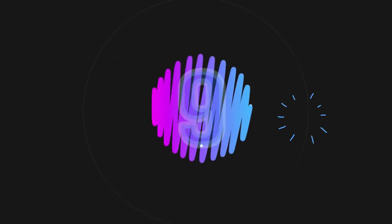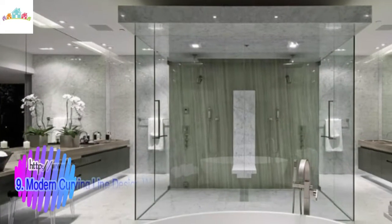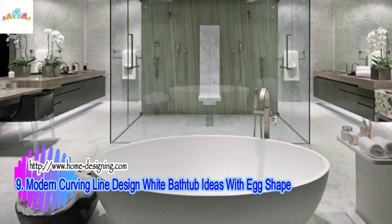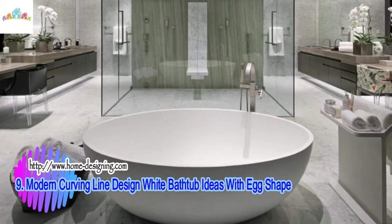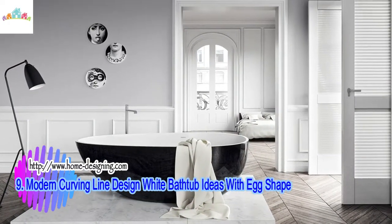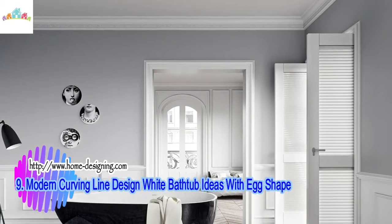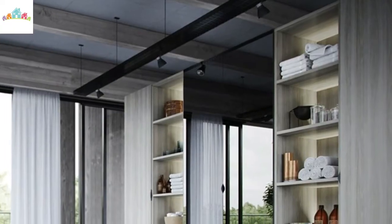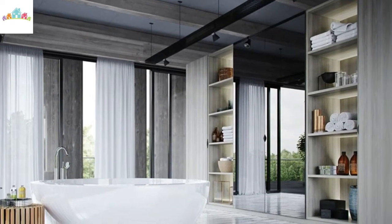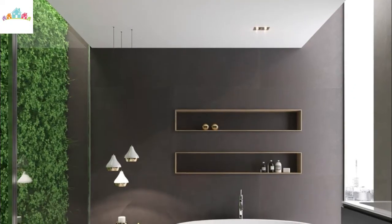Number 9: Modern Curving Line Design — White Bathtub Ideas with Egg Shape. This modern bathtub design is a bathroom furniture piece from Prodig, made with an egg shape, smooth, and with a curving line. The tub has a simple shape but still looks modern with an elegant white color. It creates an interesting bathroom decor by combining the bathtub on acrylic, sand, or rectangular wooden pedestals and surrounding it with gravel or sand. This tub can be placed anywhere in the bathroom.